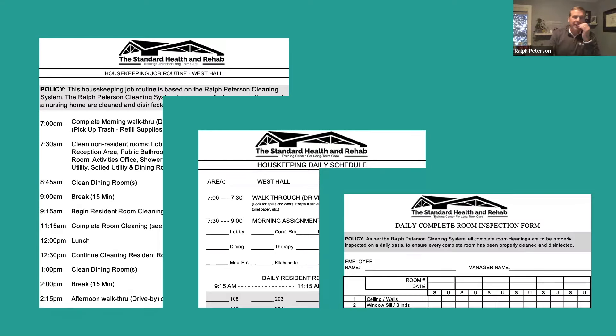Finally, we also have an inspection form. In addition to a clear job routine and the daily implementation tool showing what to do and when, we follow up with an inspection form. This inspection form is completed by the housekeeping manager on every resident room, Monday through Friday. We do an inspection on every resident area to make sure it is clean and disinfected appropriately every single day. That, my friends, is one, two, three — that is following the CDC guidelines completely.